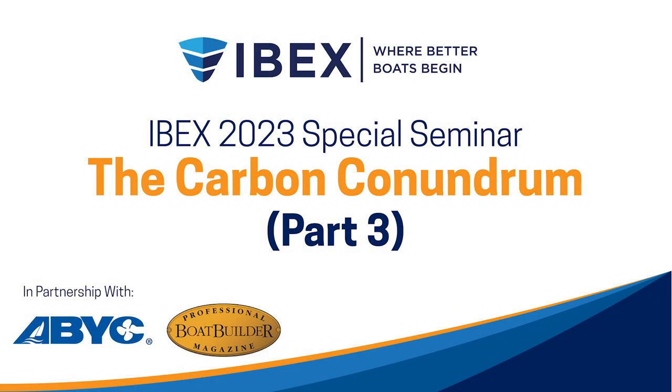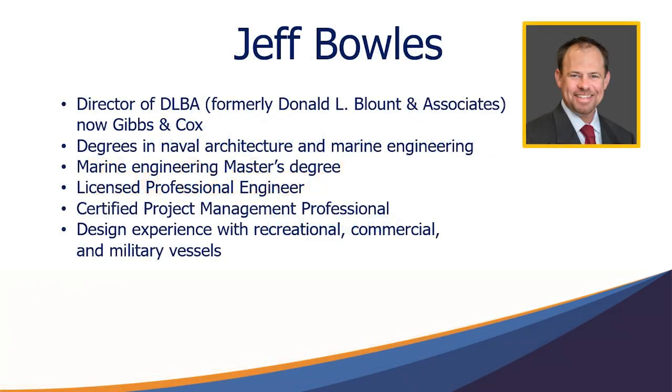Speaking of advanced hull design, we have a couple of naval architects up here with us. Jeff, maybe you'd like to tell us a little bit about what you're seeing from the naval arc side.